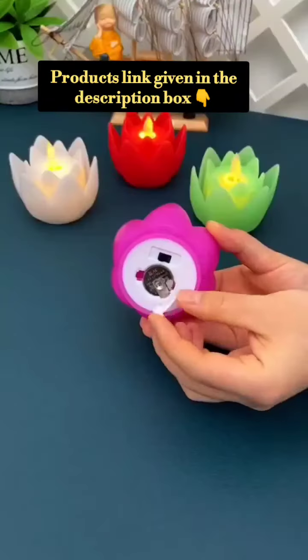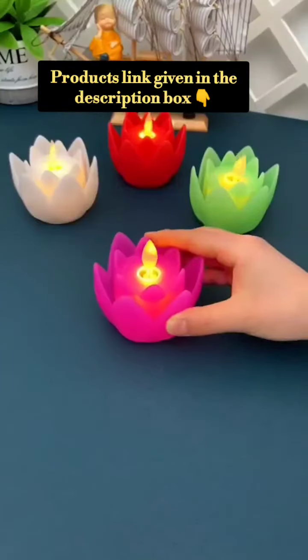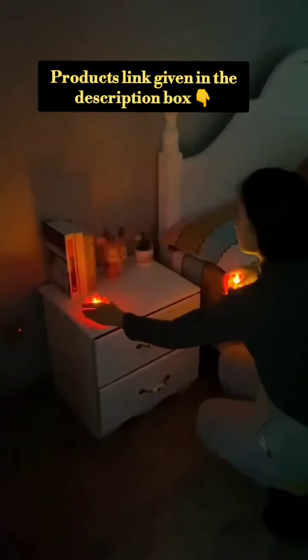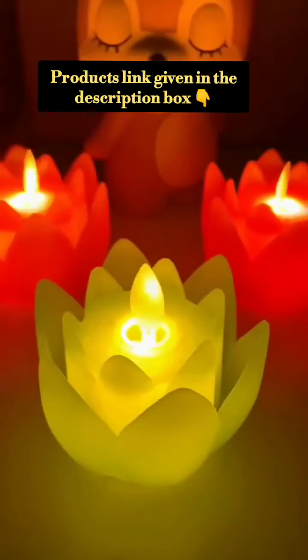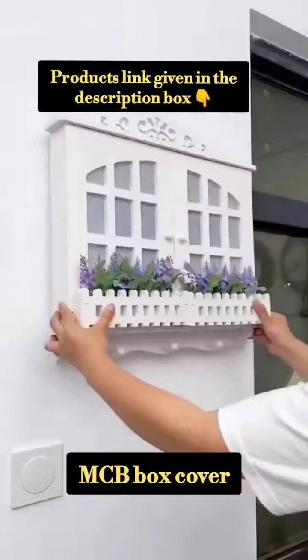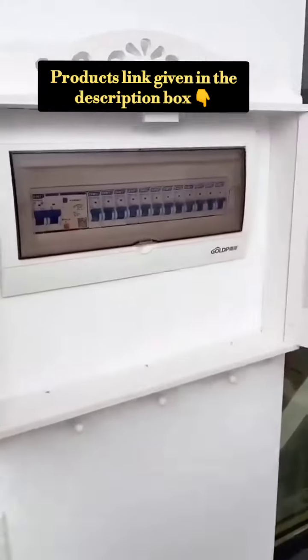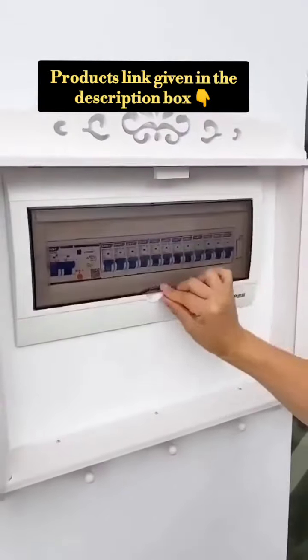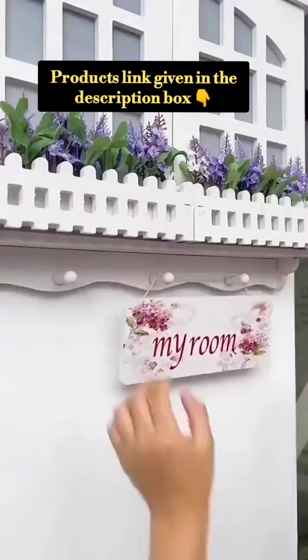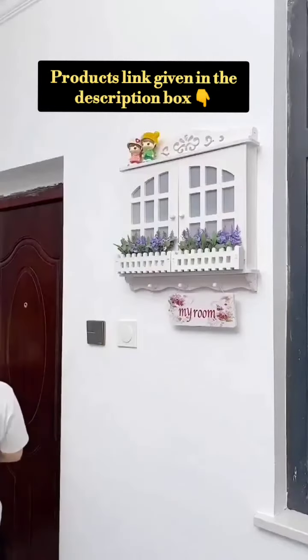If you have a small child at home, you can use this. It is very good. This is an MCB box and it looks good too.